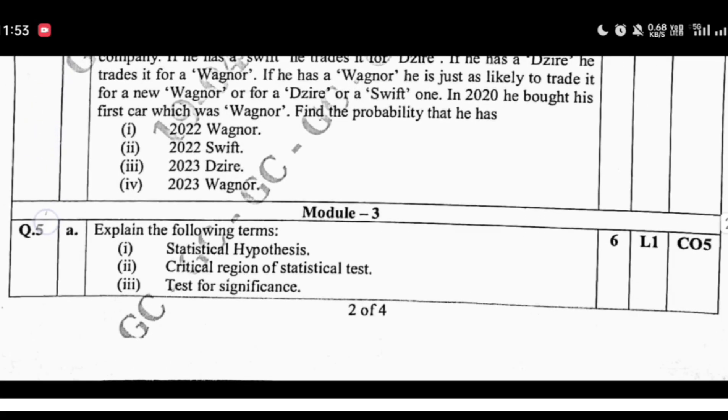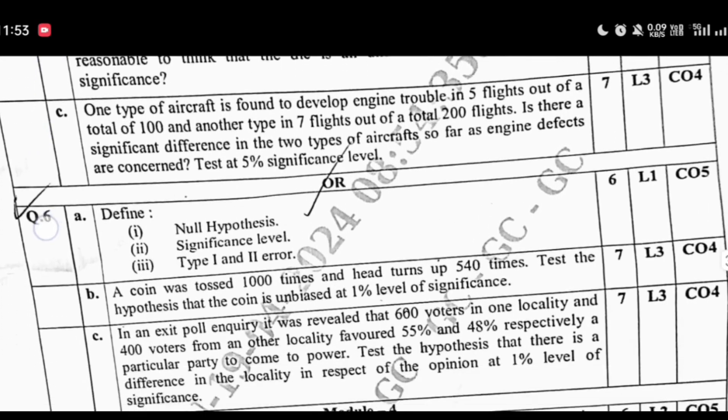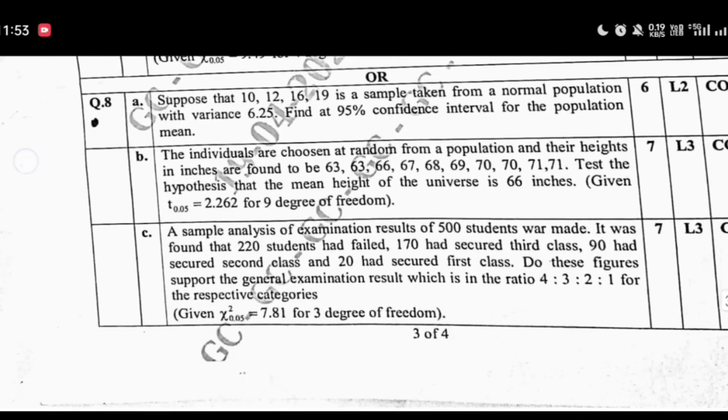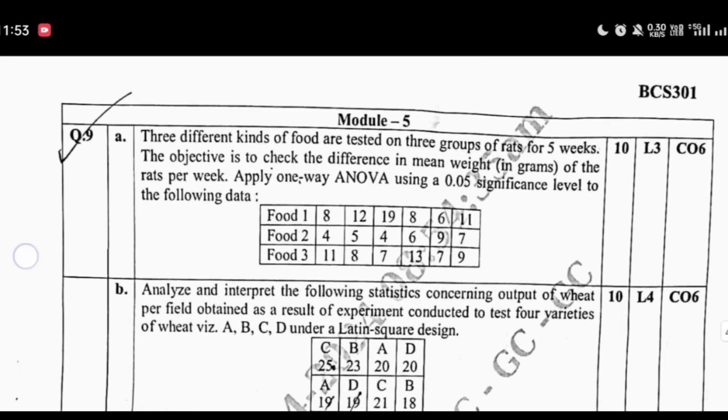Step 3: Compare them to identify important topics. Step 4: Module by module, make a list of questions. Mark the ones that are repeated in both the model paper and previous year's papers. Step 5: Focus on these repeated questions first, then move to the rest.